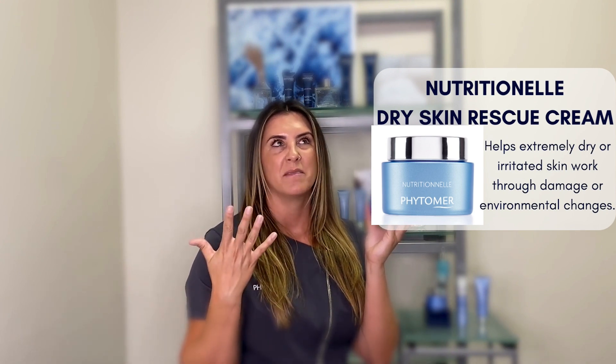And then Nutritionelle, our Dry Skin Rescue Cream. This is really great for super dry, dehydrated skin — someone who needs to rehabilitate post-sun, chlorine, wind burn, and even through the winter time to work through seasonal changes. Vitamir has combined the science of the sea and the science of the skin to bring the hydrating properties of the sea to the skin.